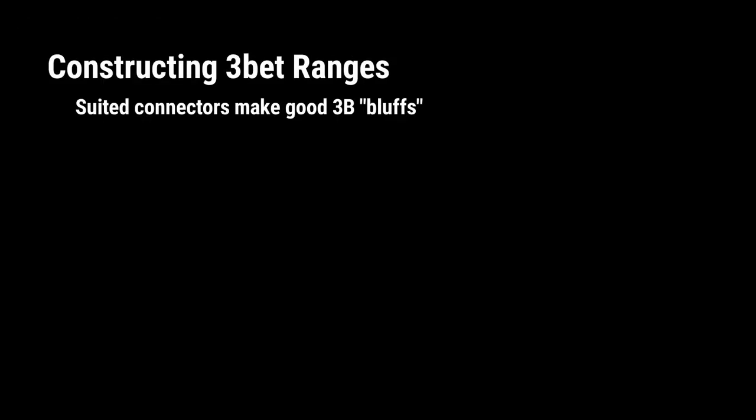So in this last video, we talked about how suited connectors have some properties that make them good candidates for padding our 3-betting ranges.